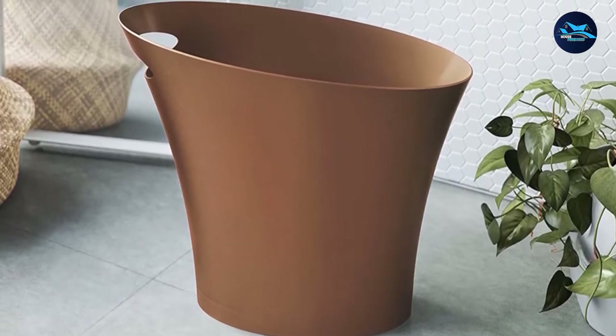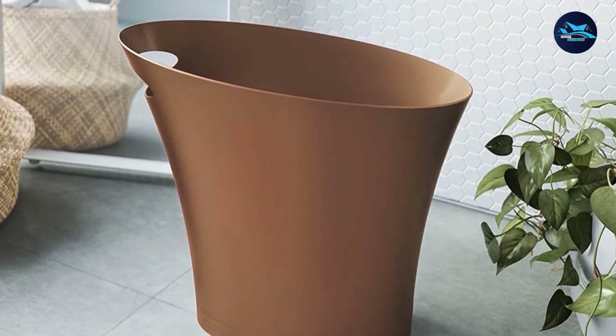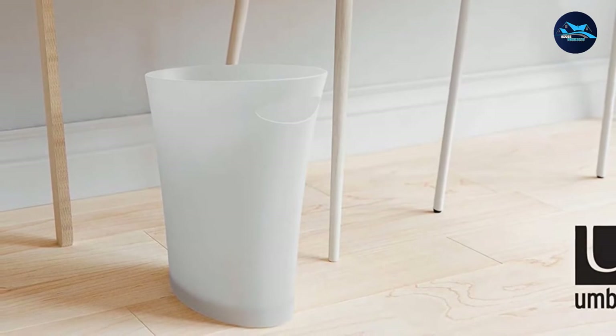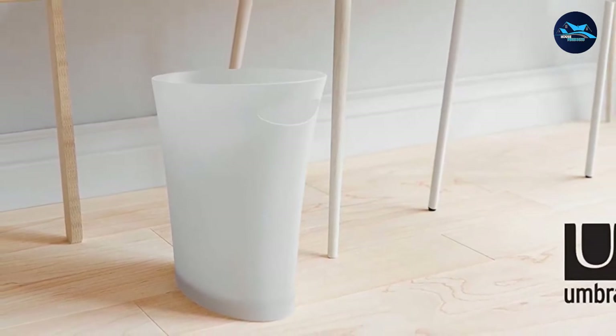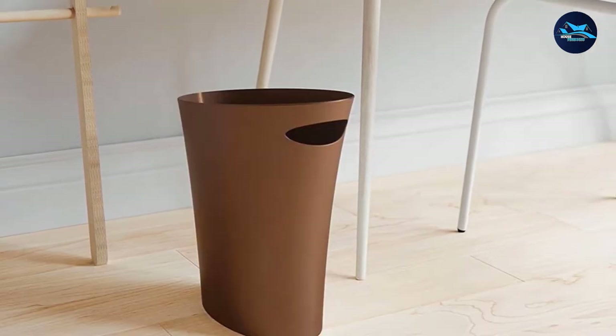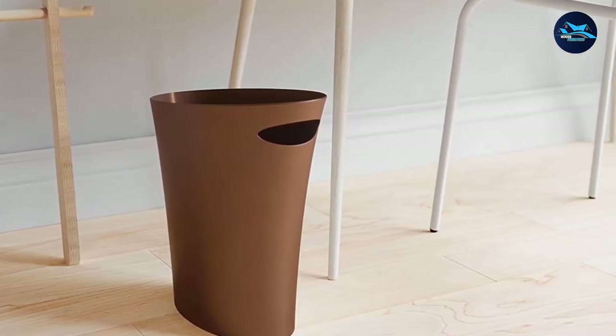It's made of super-strong polypropylene so it's durable but also easy to clean. It doesn't have any crevices where dirt and bacteria can build up. Regardless, we recommend washing it out between uses to stay on top of any messes. Finally, it comes in nine different colors so you can find the best one for your bathroom's decor.